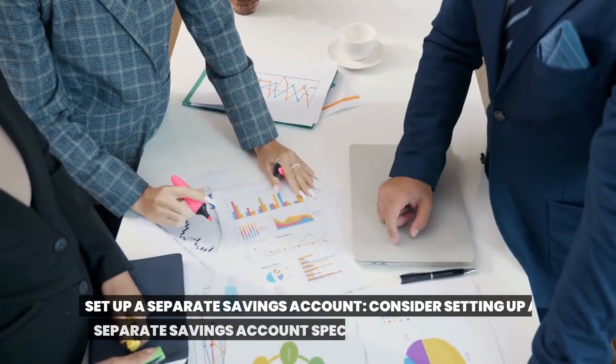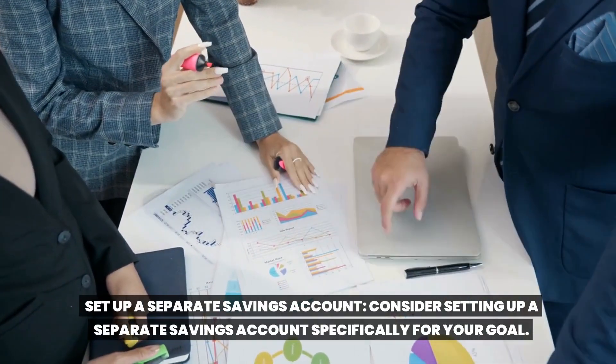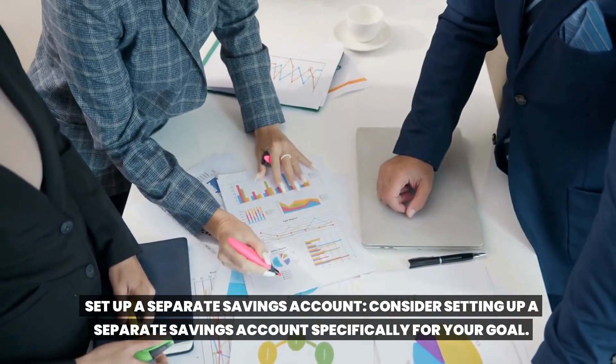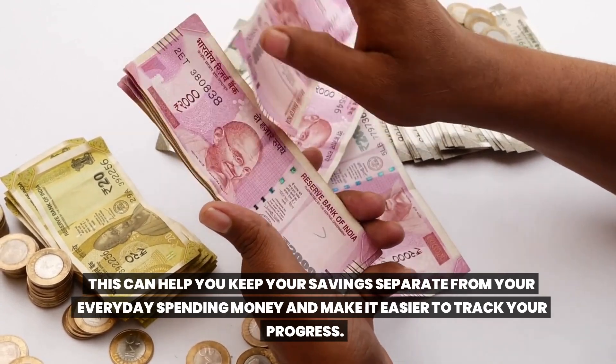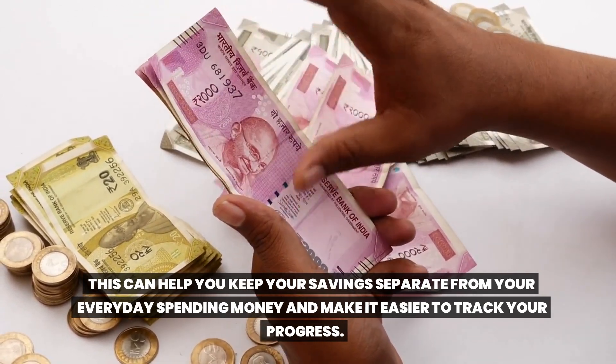Set up a separate savings account. Consider setting up a separate savings account specifically for your goal. This can help you keep your savings separate from your everyday spending money and make it easier to track your progress.